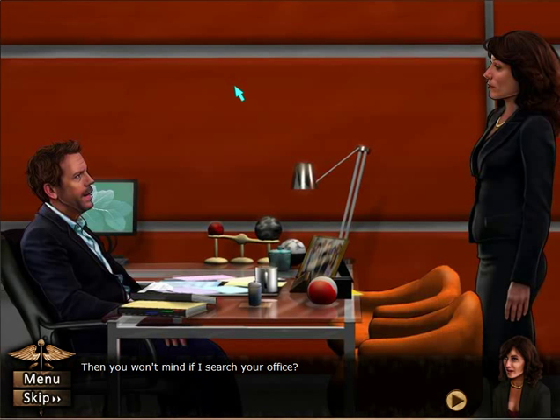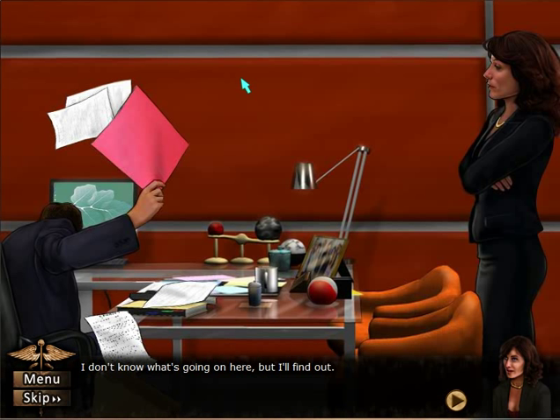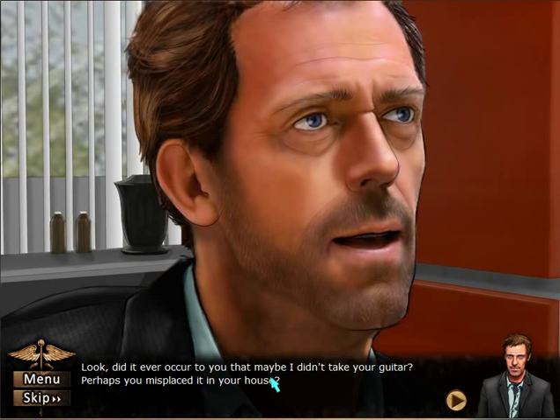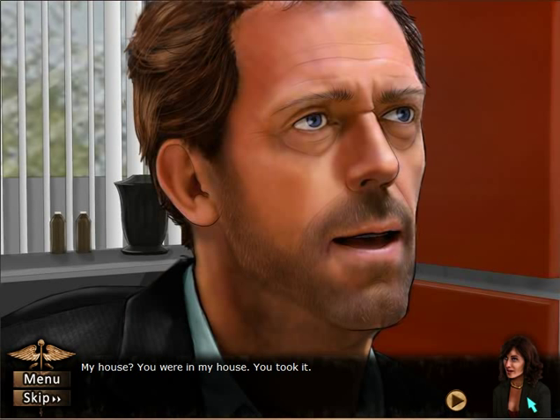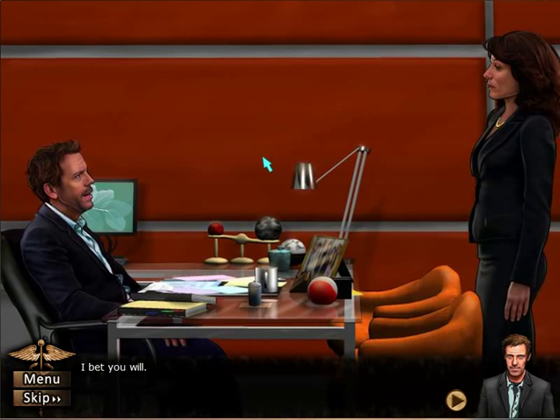Then you won't mind if I search your office? Mind? Of course not — I'll help you. I don't know what's going on here, but I'll find out. Did it ever occur to you that maybe I didn't take your guitar? Perhaps you misplaced it. You were in my house — you took it. I don't know what your game is. Yahtzee. I don't know where you put my guitar, but I'm going to find it. I have a set of skills — I will find it and I will kill you. I bet you will.